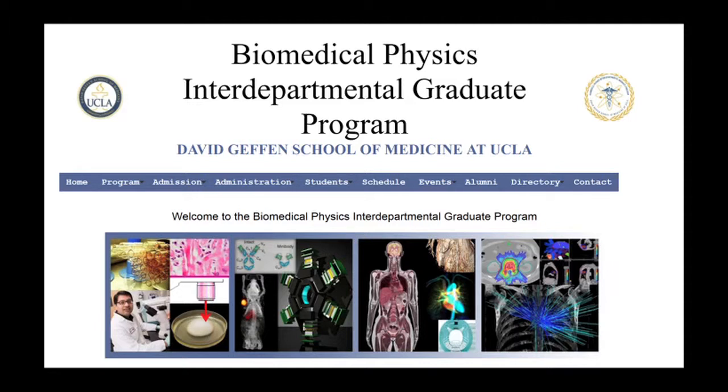Hello and welcome to the UCLA Biomedical Physics Graduate Program website. My name is Mike McNitt-Gray and I'm the director of the graduate program. Biomedical physics is fundamentally an interdisciplinary program, and both our research and curriculum revolve around the interactions between biology and physics.